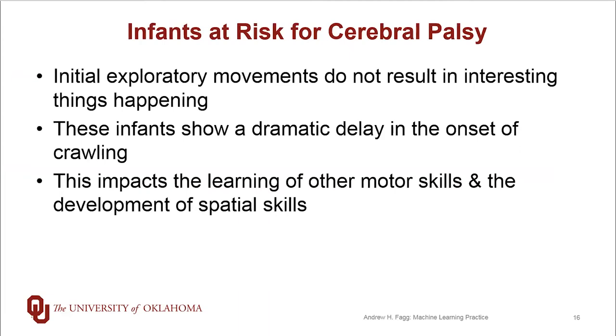For children who are at risk for cerebral palsy, these initial exploratory movements generally do not result in anything interesting happening. And what this means is that these infants show a pretty dramatic delay in the onset of their crawling skills. We can see impacts in learning, certainly crawling skills, but other kinds of motor skills, social skills, as well as the development of these spatial skills.